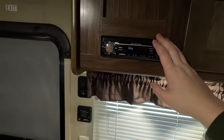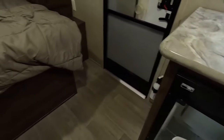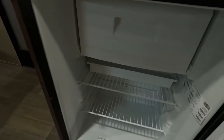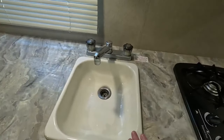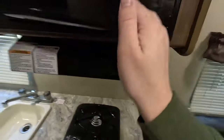Directly above that we have your onboard radio. Down here we have your two-door cold refrigerator with a built-in ice box, a single basin sink, a two-burner stovetop, and a nice microwave above.